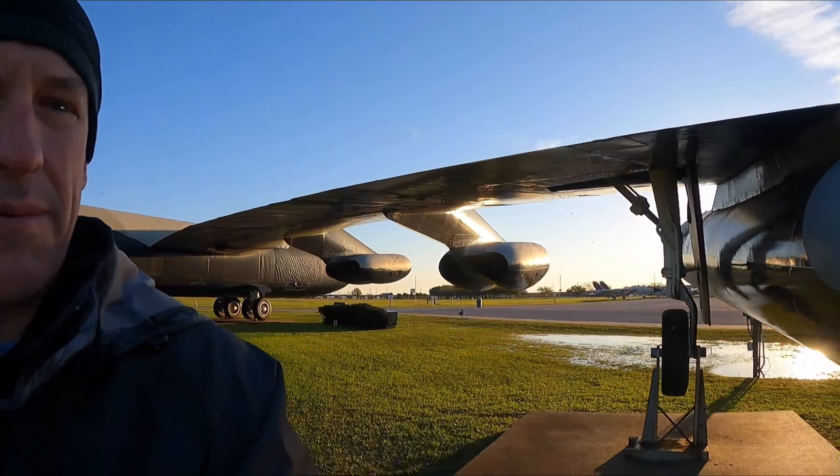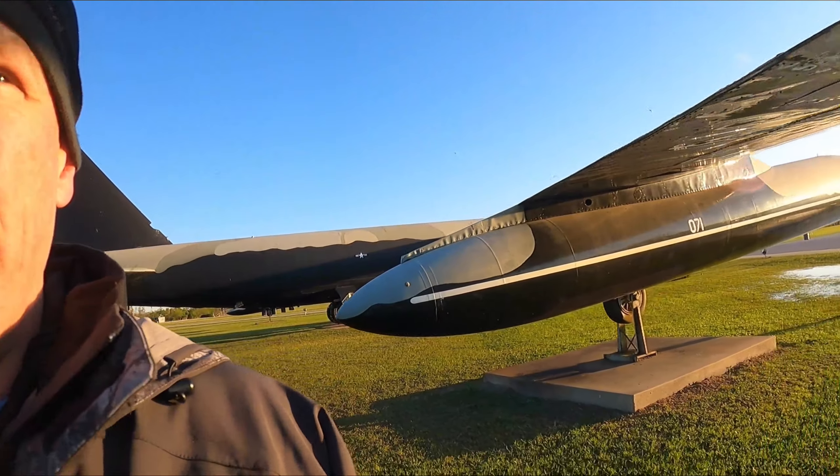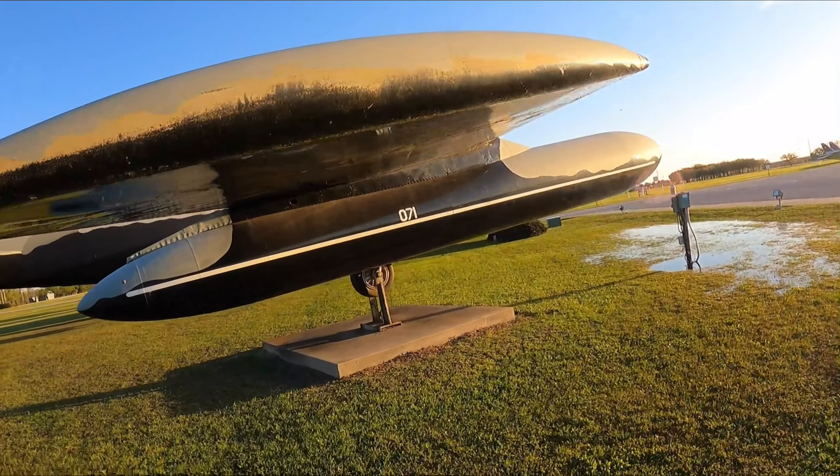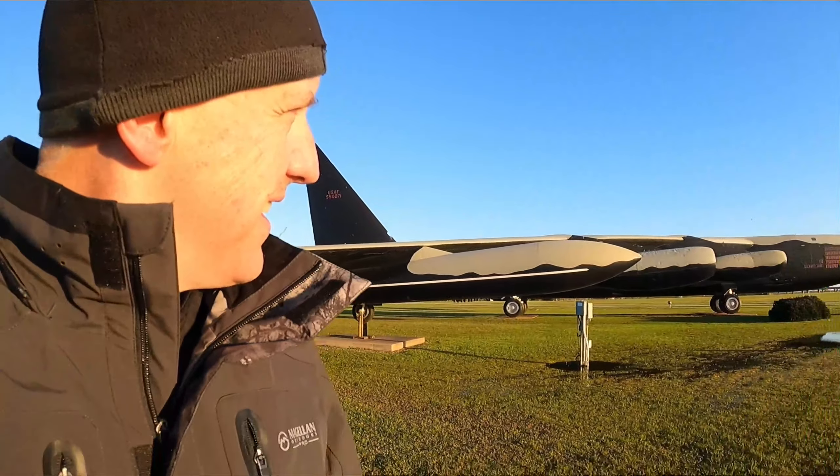Just wanted to show off the B-52 before we took off out of here. Good chance — come down here to USS Alabama and check out all this stuff. This is an awesome place. All right y'all, we'll see y'all on the next adventure. Thank you.